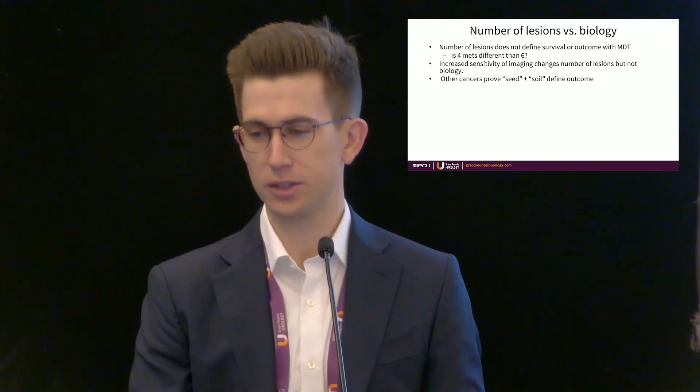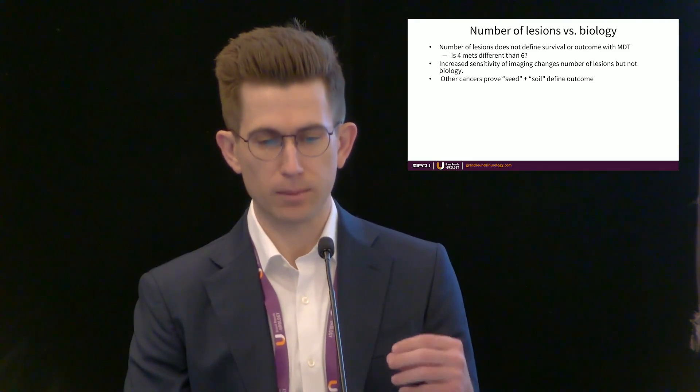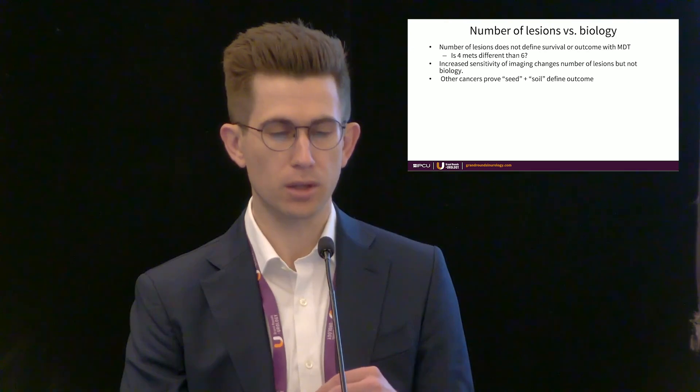Looking at other cancers such as colorectal cancer, we know that the combination of the seed — the tumor intrinsic characteristics — and its interaction with the soil, the environment that the metastasis is in, defines the long-term outcome.